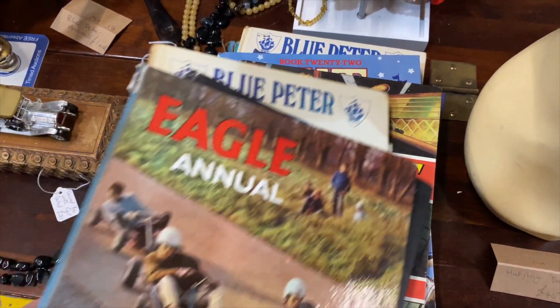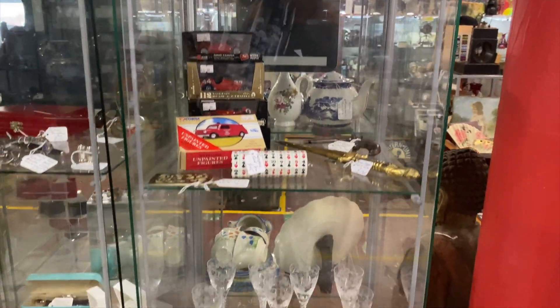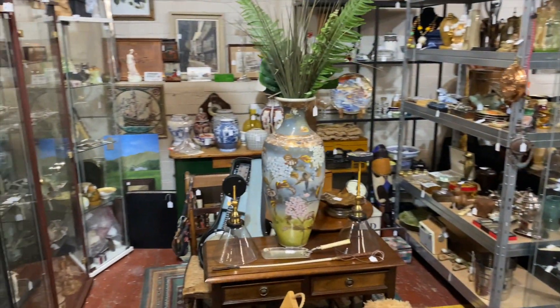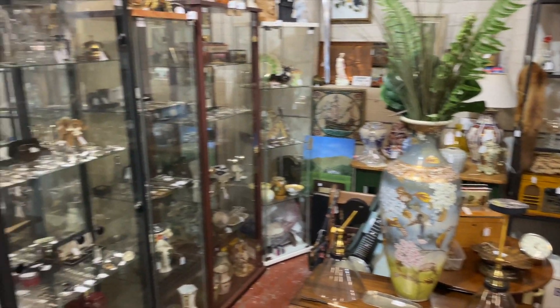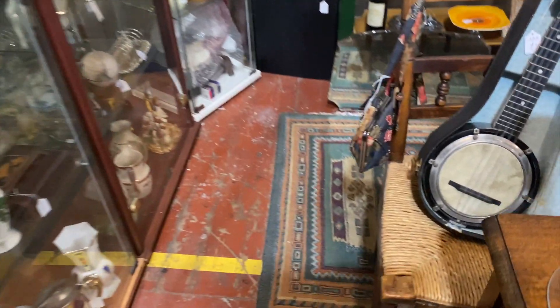Some nice annuals there - Blue Peter and the Eagle annuals. Annuals seem to have risen in value recently. There are plenty of cabinets from different dealers obviously. I do have just one single cabinet for now, but I might be upgrading to a double cabinet and even one of these booths.